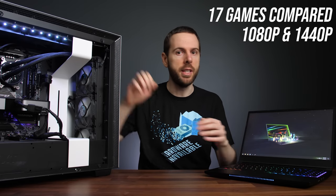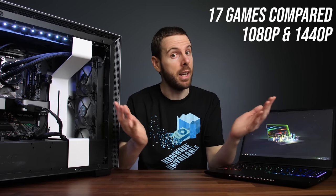How much better is Nvidia's desktop RTX 3070 graphics card compared to the laptop 3070? I've compared both in 17 different games at 1080p and 1440p to find out.